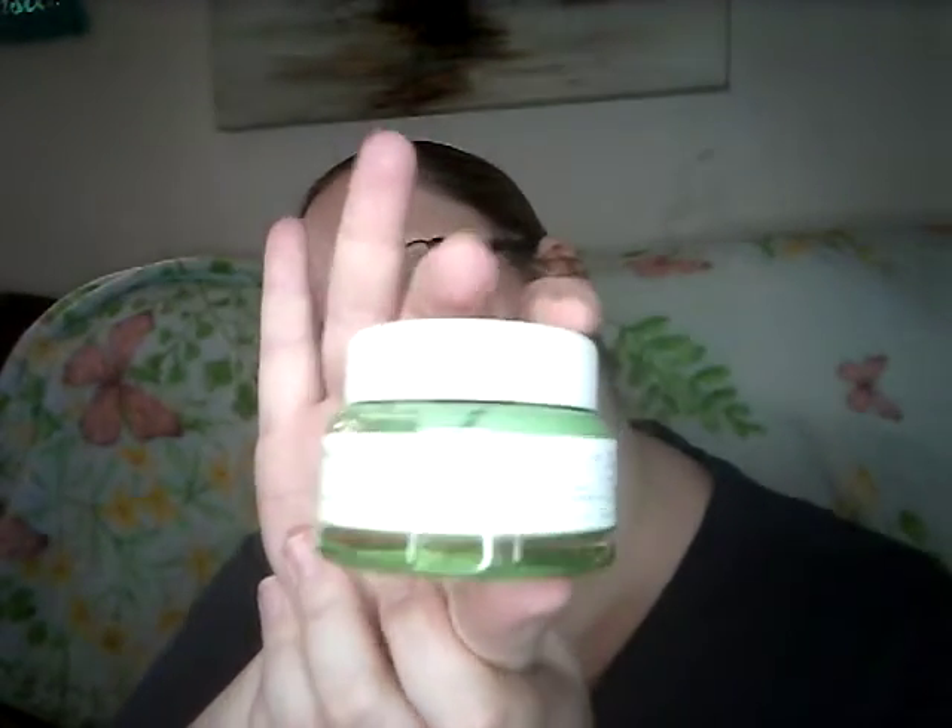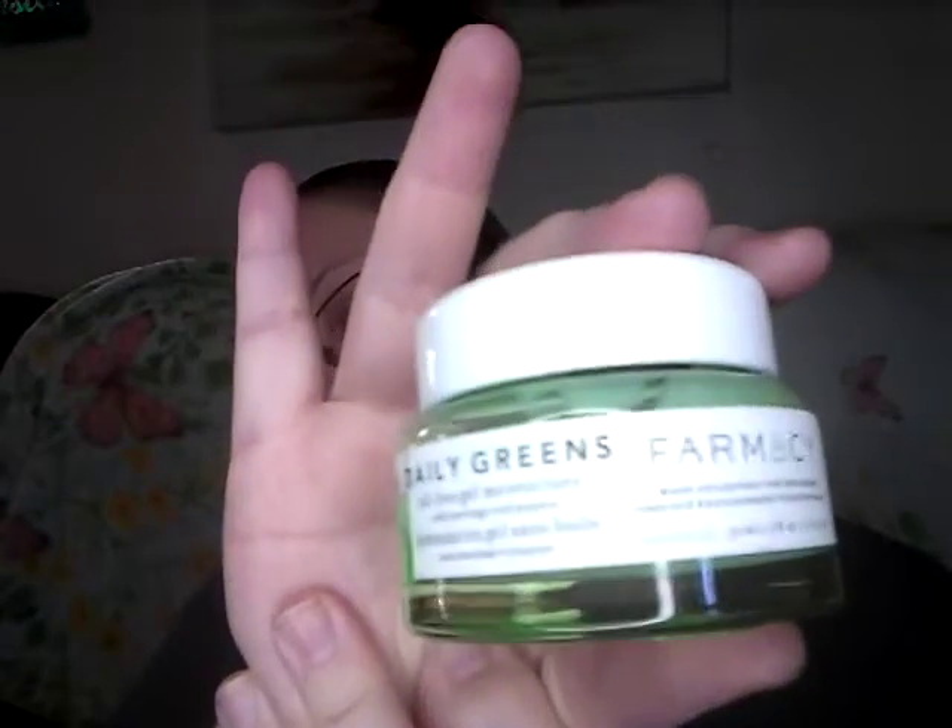I have this Green Tea Water Balm. A lot of these I've gotten from Ipsy, Walmart, and BoxyCharm. I like this one and just saved it. This is a Sleeping Mask — I've used this before, it's pretty good. I also have one from Pharmacy called Daily Greens, and it is kind of like a gel water moisturizer.